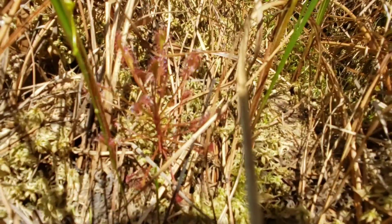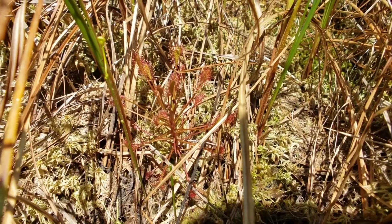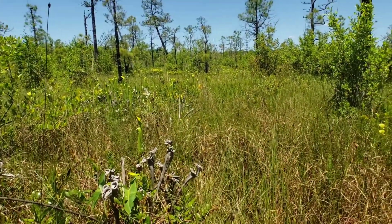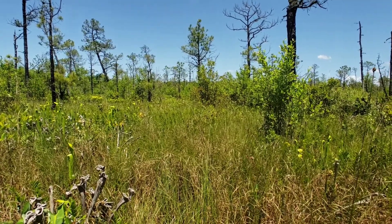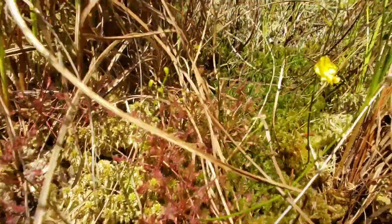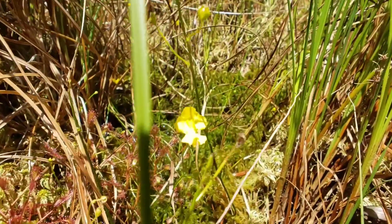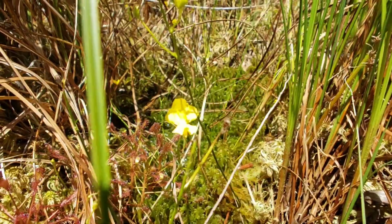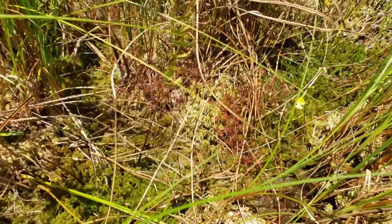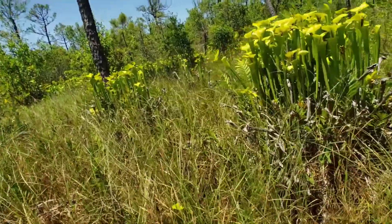Back here is Drosera intermedia, the spoon-leaf sundew — it's my first time seeing this in the wild. Down here we've got a nice population of Drosera intermedia, that's spoon-leaf sundew, growing next to some Utricularia. I don't know the Utricularia species of this area, so it's probably maybe gibba — could be wrong — just growing down in the sphagnum amongst all the Saracenia.